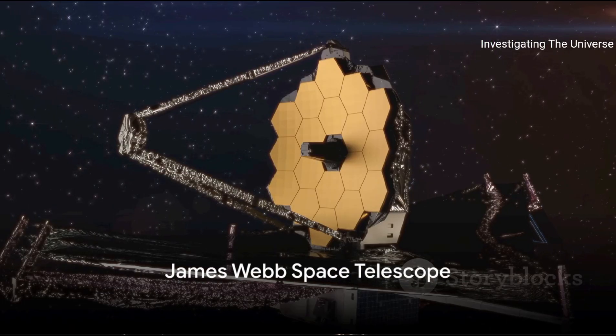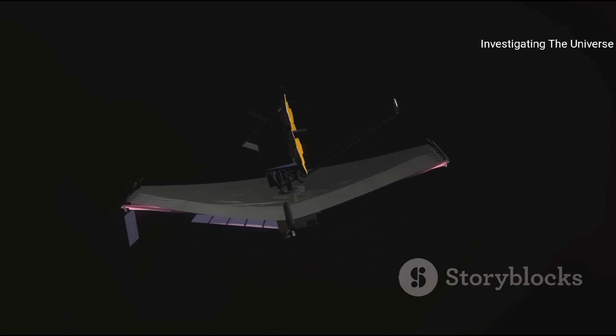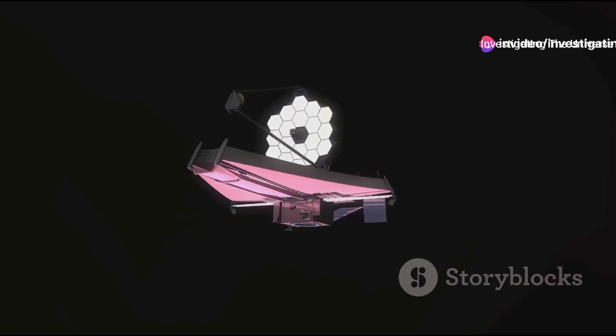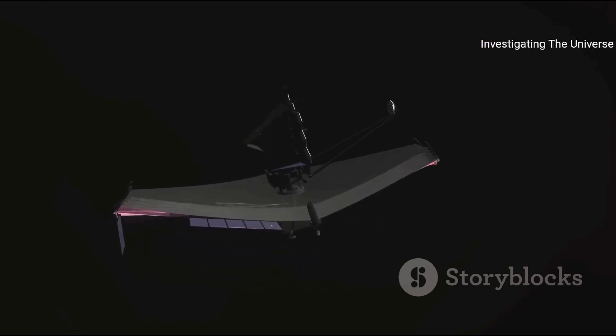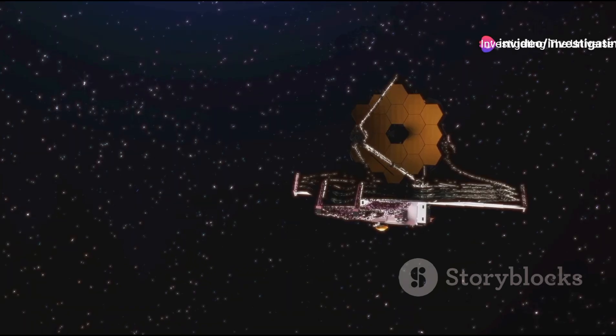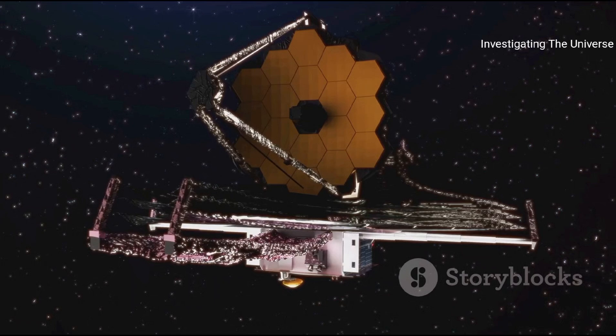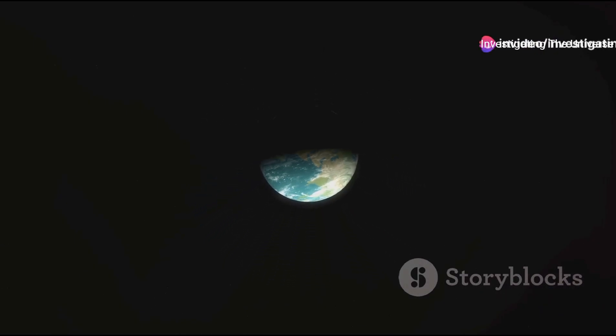First, we take a closer look at the star of our story today: the James Webb Space Telescope. This marvel of modern technology, named after former NASA Administrator James E. Webb, has been making waves in the scientific community since its launch. Webb's primary mission is to observe the most distant objects in the universe, provide images of the first galaxies formed, and see unobserved formations of stars and planets. Its sensitivity to infrared light allows it to penetrate through cosmic dust clouds, uncovering stars and galaxies that have remained hidden from us until now.